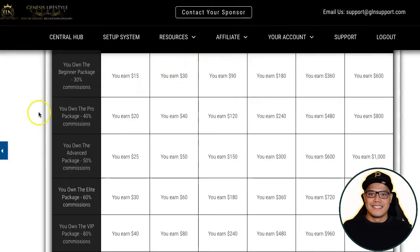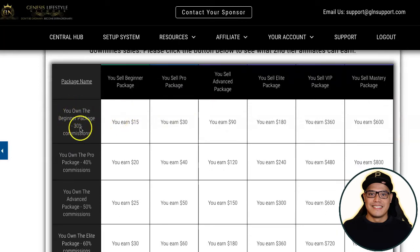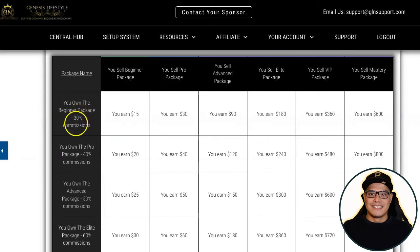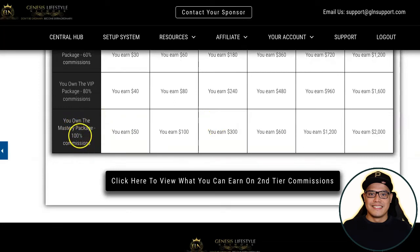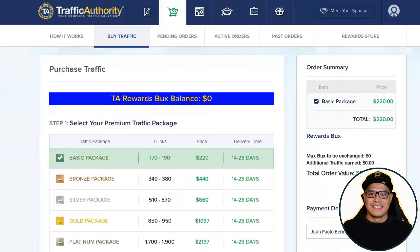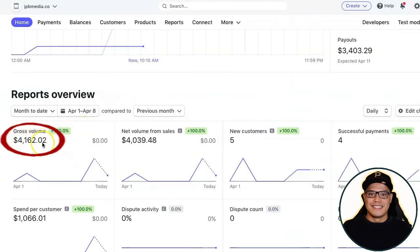The main reason I recommend upgrading to the Mastery package: if you only own the Beginner package at fifty dollars, you will only get thirty percent commission. So if someone purchases the Mastery package at two thousand dollars and you only own the Beginner package, you will only get six hundred dollars — you're missing out on one thousand four hundred dollars. If you upgrade to the Mastery package you get one hundred percent commission, so you get two thousand dollars when someone purchases the Mastery package. The initial investment is two thousand plus three hundred ninety-nine plus two hundred twenty dollars for traffic, but based on my account I'm already at four thousand one hundred sixty-two, so I've already got my money back and profits.